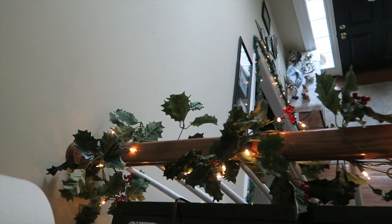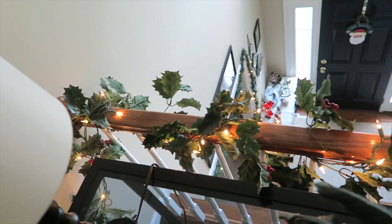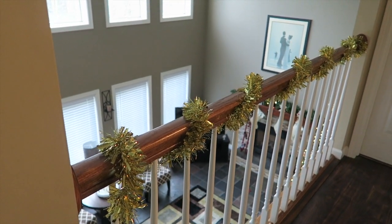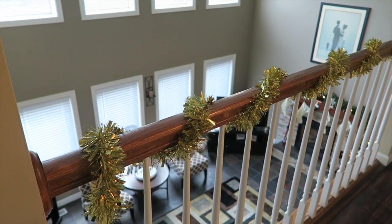At the top of our stairs on this tiny little railing we just put another little garland — very simple, but it spruces it up a bit. On the other railing that overlooks our living room, I just put this gold glitter garland that I got from Dollar Tree for literally a dollar.